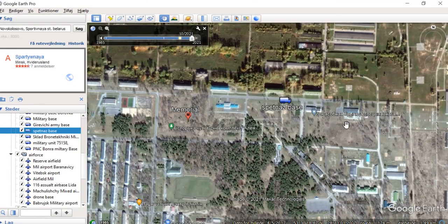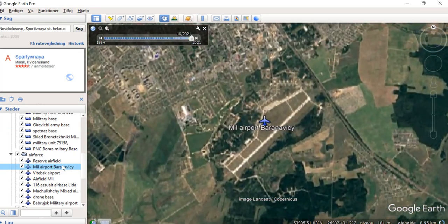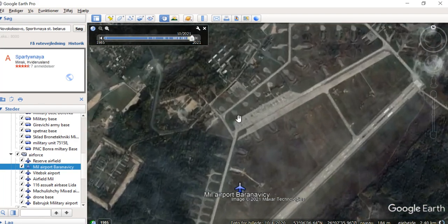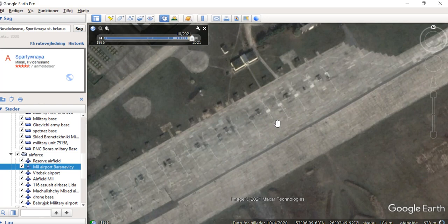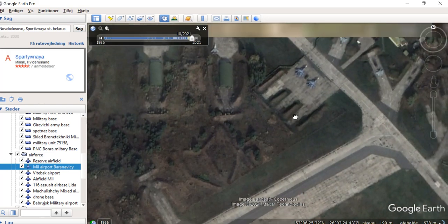So this is a Spetsnaz base. We also have some airfields — let's have a look at one. There will be a downloadable map. It's a pretty standard airfield. Here are concrete structures to put the airplanes in. We might have some airplanes here — nope, no airplanes currently. But if we go back in time, here are some airplanes.